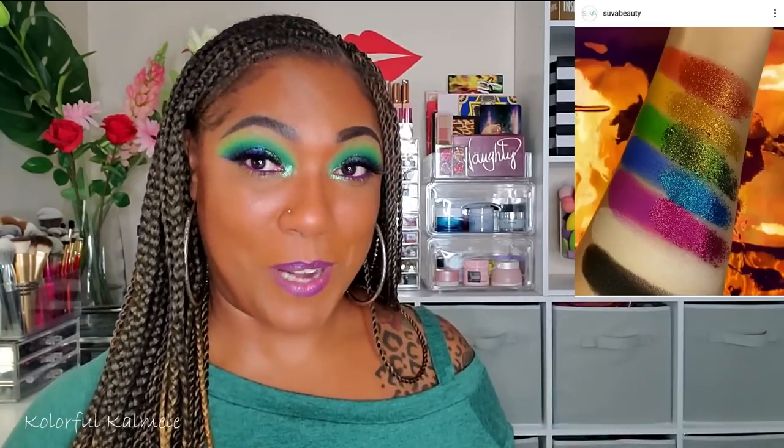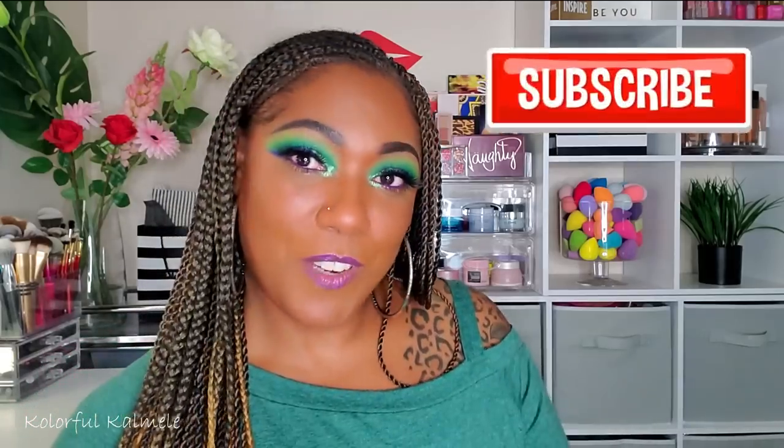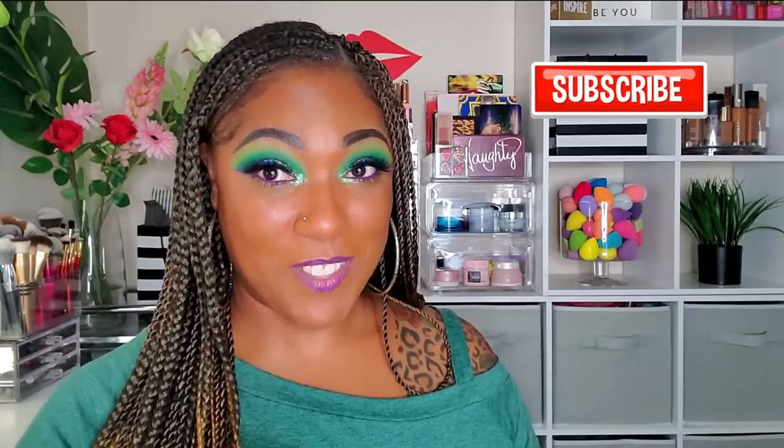That's it, you guys! I know it was a lot of palettes to go through, but let me know in the comments if you're thinking of buying these palettes, if you've already bought them, if they're on your Black Friday or Christmas list, or if I talked you out of them. I'm really curious! Thank you so much for watching — if you liked this video, don't forget to hit that like button, subscribe if you enjoy my content, and I'll see you in my next video.